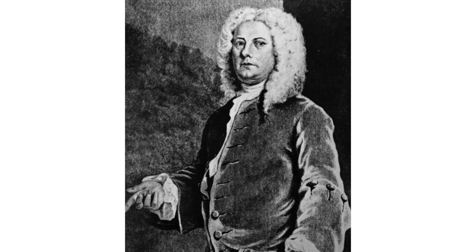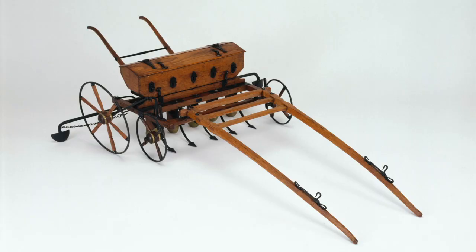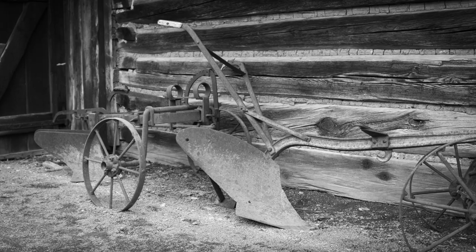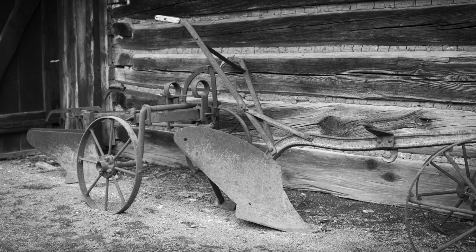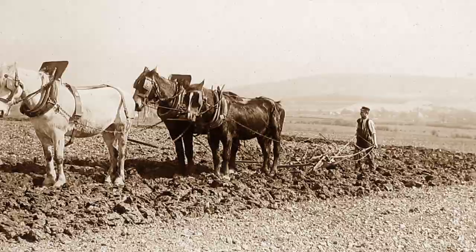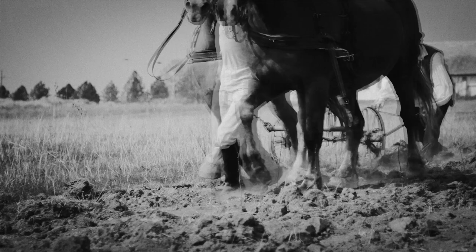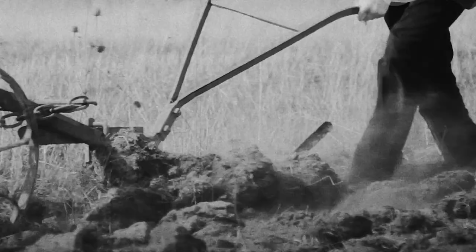In 1701, Jethro Tull, an English agriculturalist, developed the first mechanized seed drill, placing the seed in furrowed rows. Soon, other machines were developed, including the moldboard plow. I think of it a little bit like a house of cards — when we till the soil, when we plow it, it's like breaking down that house of cards. Designed specifically to raise the furrow and turn it over, this plow fully exposed the delicate topsoil layer to wind, rain and sun.